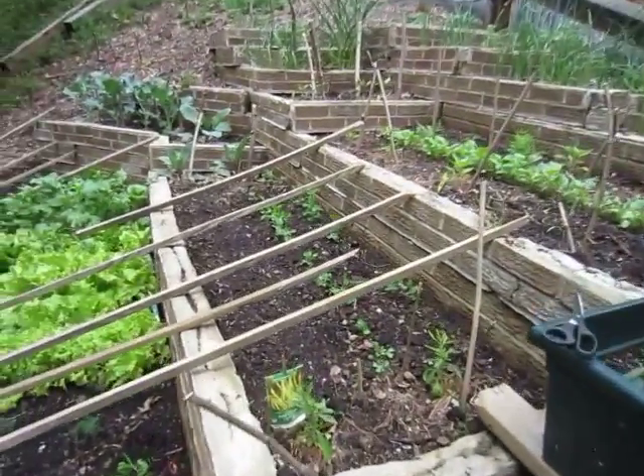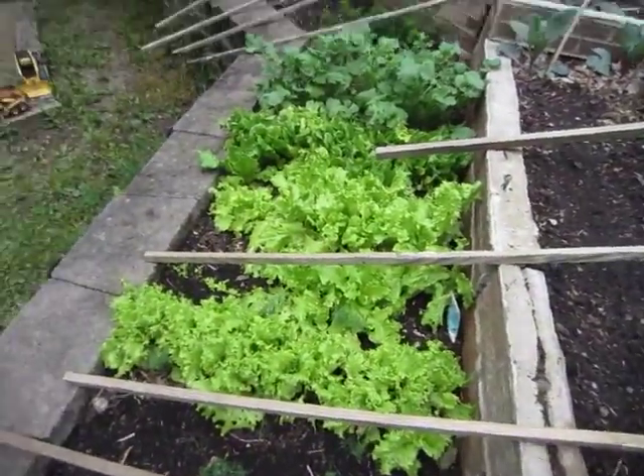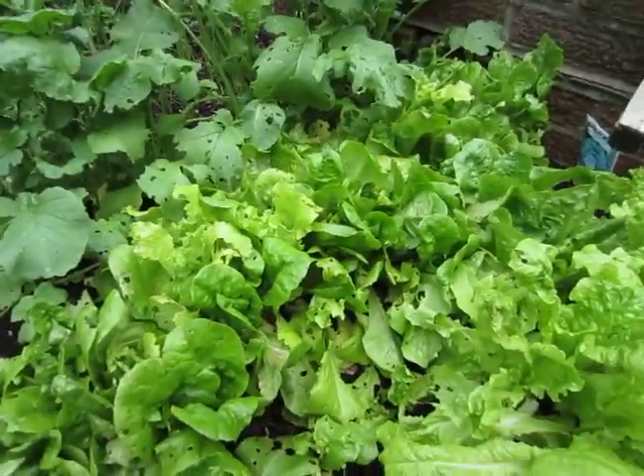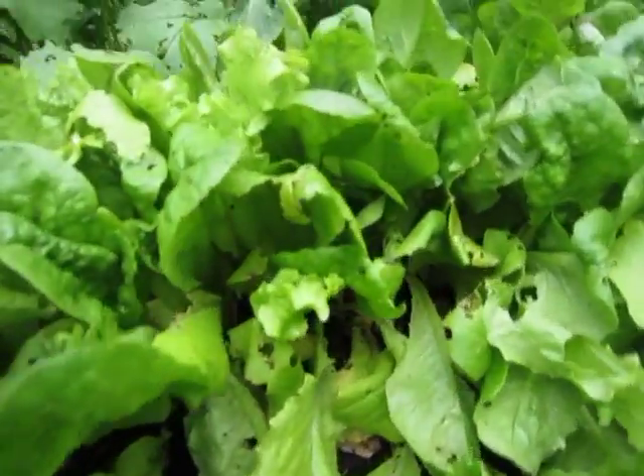The peas are doing real nice. That's our cat there. The lettuce is doing pretty good, but it is getting attacked a good bit by slugs, and I'm not sure what to do about that. There are a lot of slugs eating it.